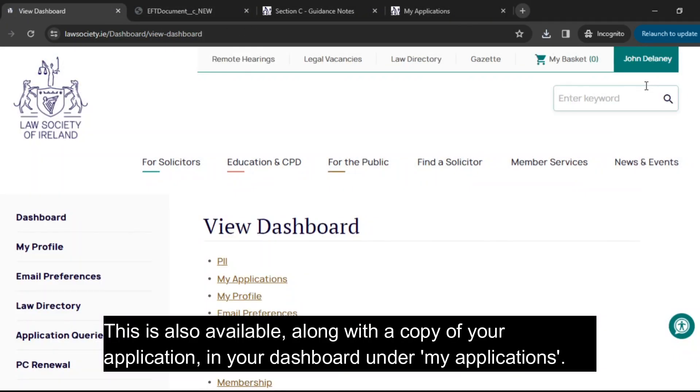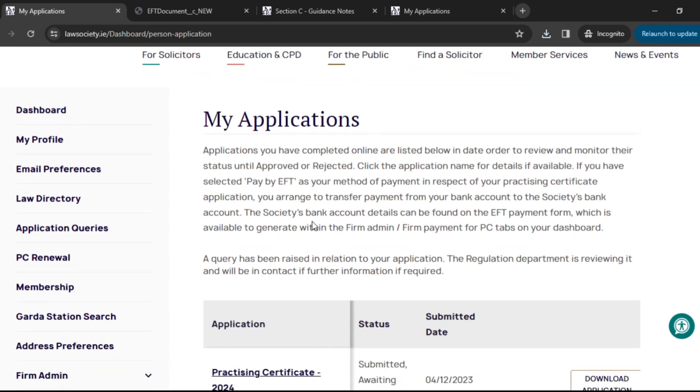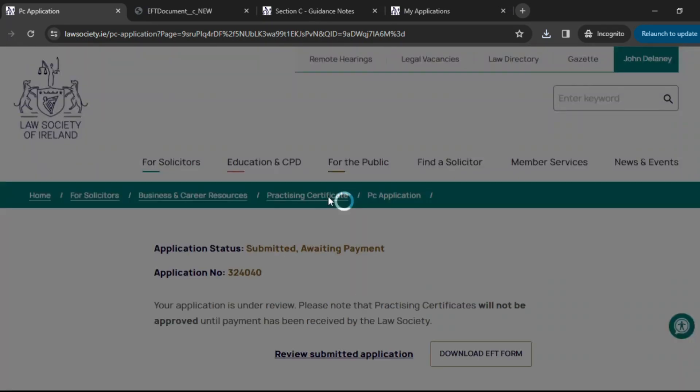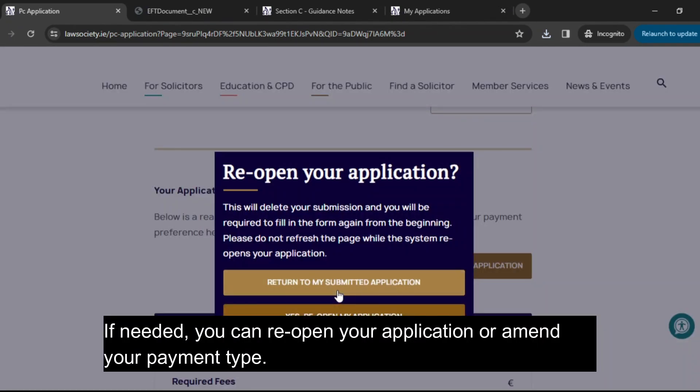The EFT form is also available, along with a copy of your application, in your dashboard under My Applications. If needed, you can reopen your application or amend your payment type.